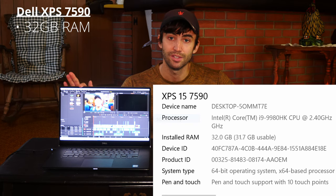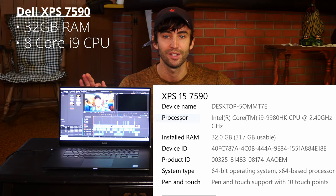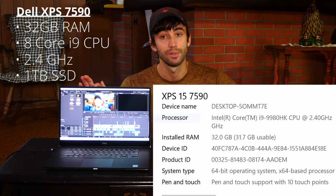Pretty tricked out — it has 32 gigabytes of RAM and an octa-core i9 processor, which is insane. It clocks in at 2.4 gigahertz and it has a one terabyte hard drive.